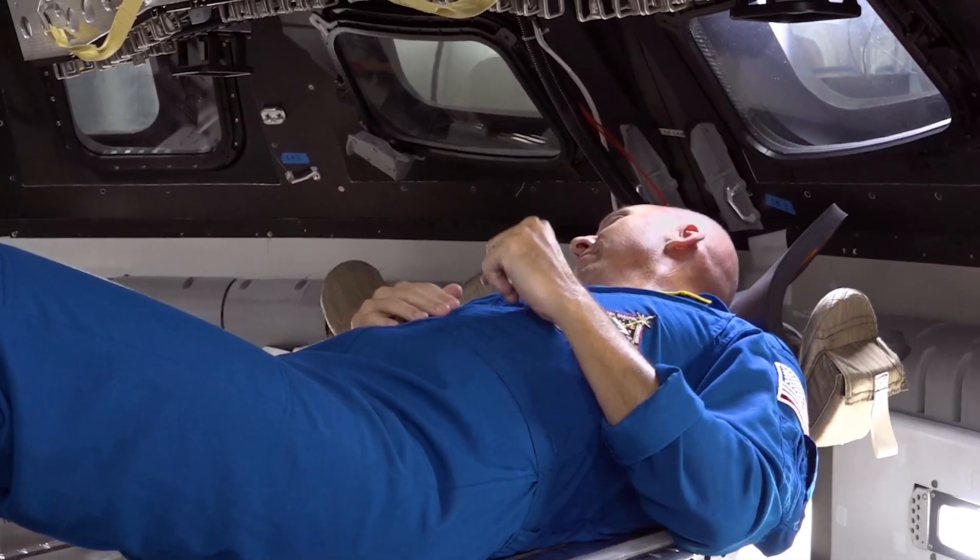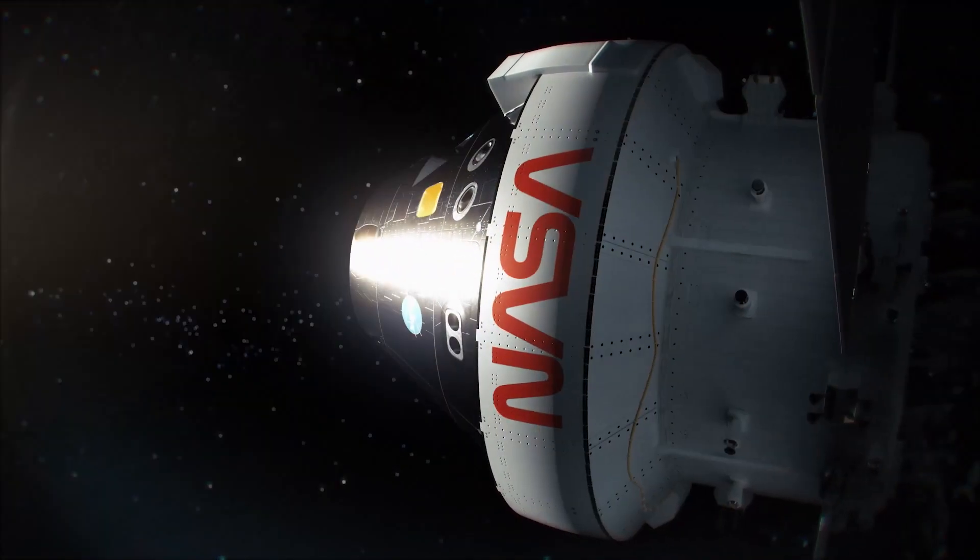Through these windows, the four crew members will have amazing front-row seats of their journey to and from the moon.